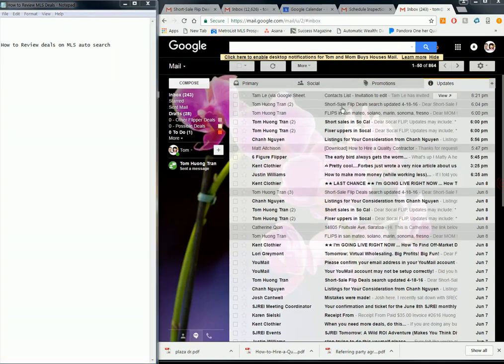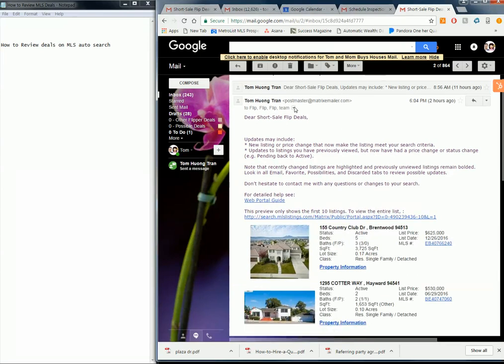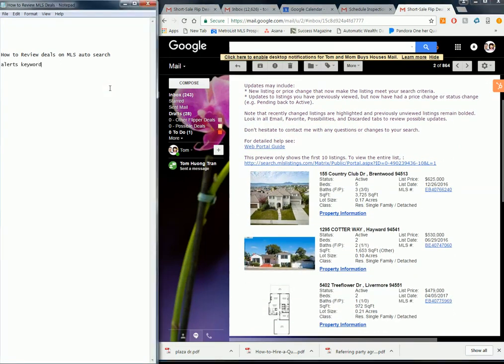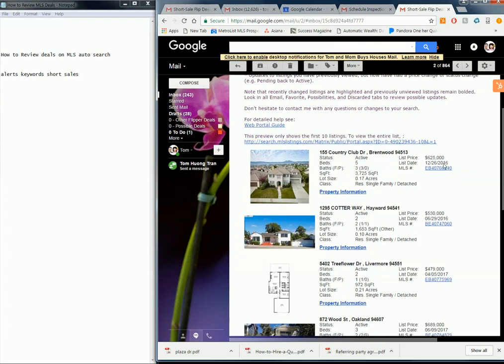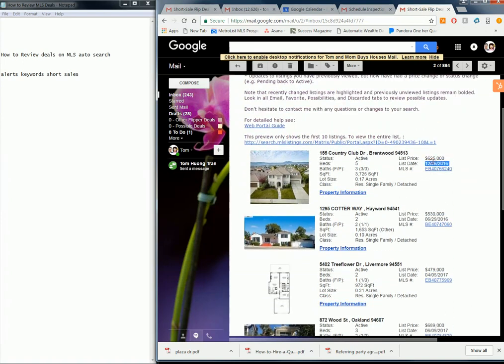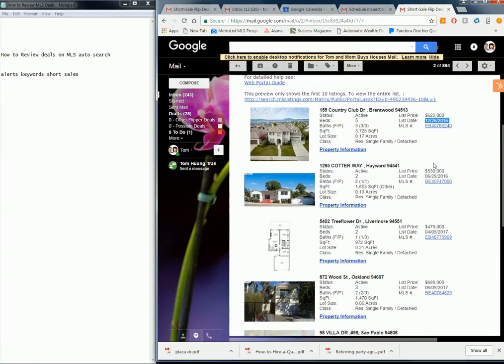Today we're going to check out the MOS deals that we get through our emails. These are just alerts from the MOS — they're coming from keywords such as 'short sales.' Anytime there's the word 'short sales,' these properties pop up immediately. Some of them are new, some are old on the market. If you look at Country Club Brentwood, that's 12/26, so it hasn't moved since December. It's in moving condition, not much room to negotiate, but since it's been on market since 12/26 there might still be potential to negotiate. Let's go ahead and take a look at these properties one by one and see if there's any spread.